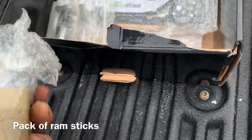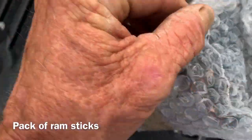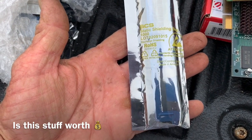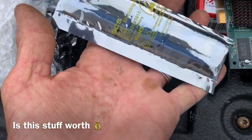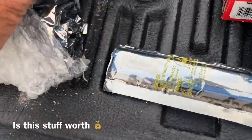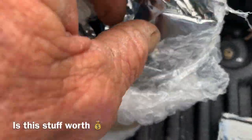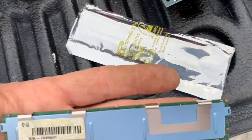This keeps on getting better and better. I'm going to open this thing up — see what we do. You're going to be baffled. Why would somebody give away stuff like this? This is a whole pack of RAM drives, still in the pack. This whole thing is full of RAM drives — still in the pack. It's literally a roll of them.